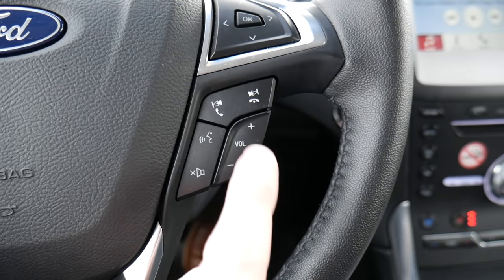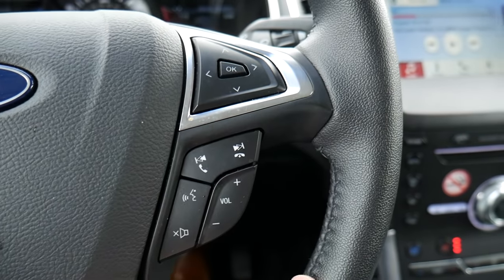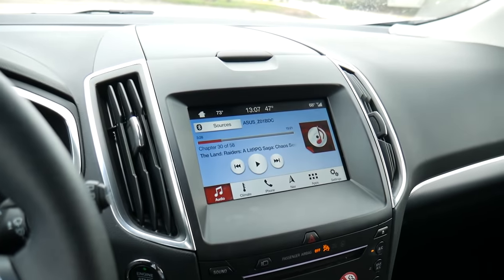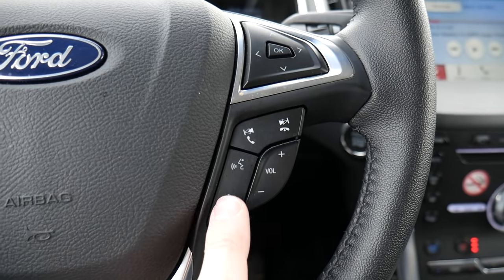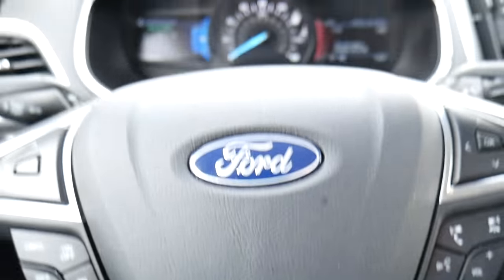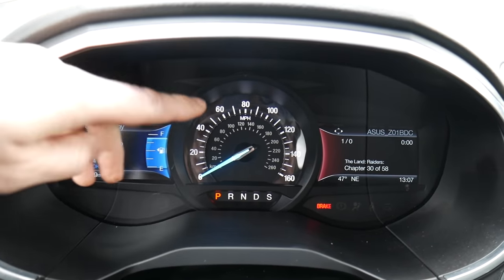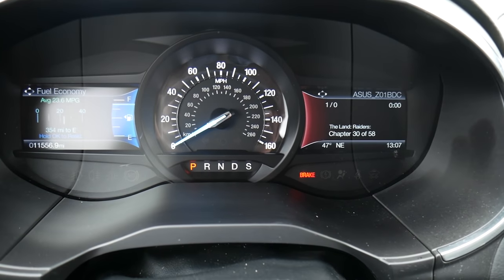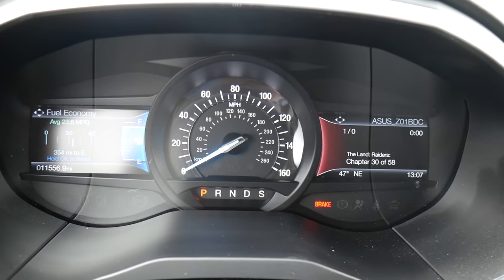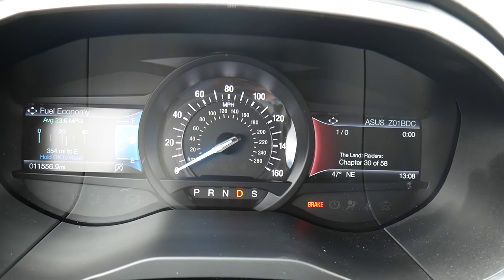On the right-hand side of the steering wheel, you have buttons to answer and hang up phone calls, jump between tracks or chapters in the entertainment system, a volume control, and a button to mute audio or activate the voice assistant. Up top we have a really nice gauge cluster. In the center is the speedometer along with gear indicators. You can shift through reverse, neutral, drive, and sport mode — let me put it back in park so I don't drive away.